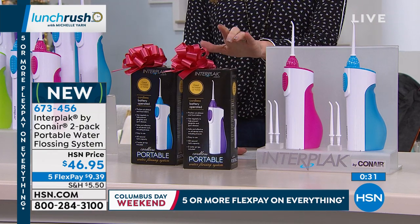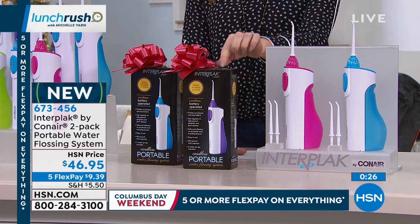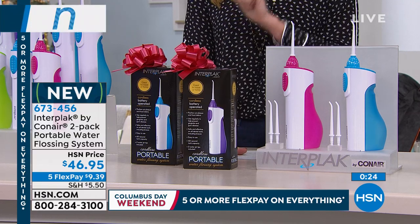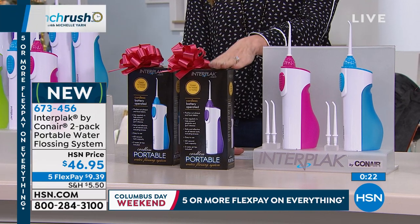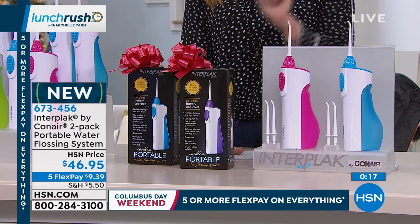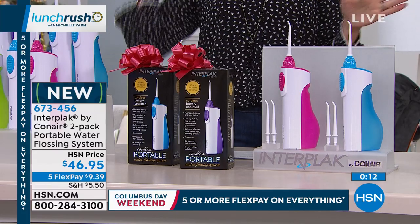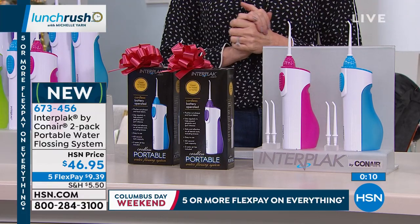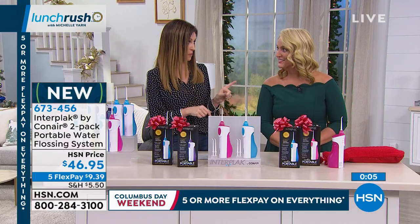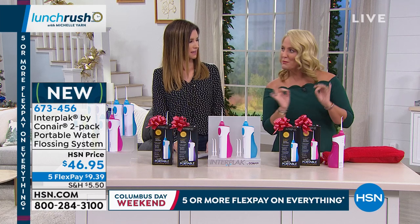If you're new to HSN or have been shopping with us for years, we're in our extended holiday returns — you have all the way through the end of January to love this or return it, and you've got five months to pay interest-free. That's key especially when you're buying lots of presents. Kathy, thank you so much. This is a must-get and a practical gift that people will use. A great way to stock up for stocking stuffers or that last-minute gift for someone you don't know what to get.